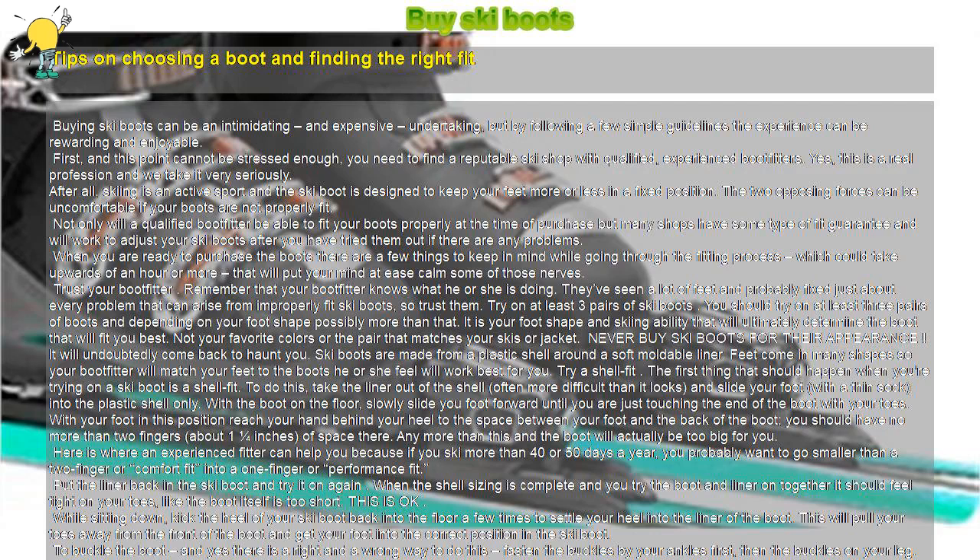Buying ski boots can be an intimidating and expensive undertaking, but by following a few simple guidelines the experience can be rewarding and enjoyable.